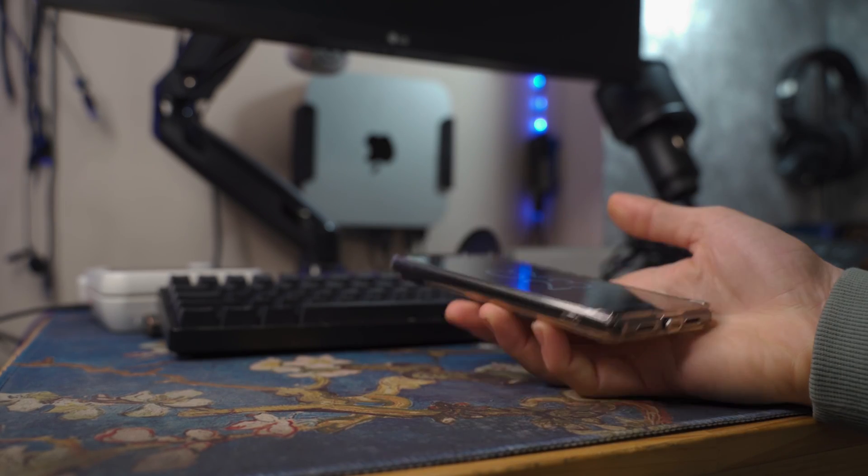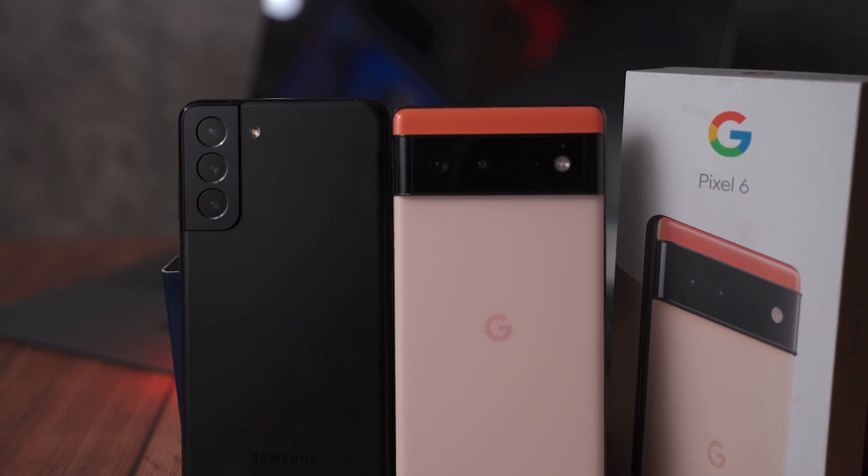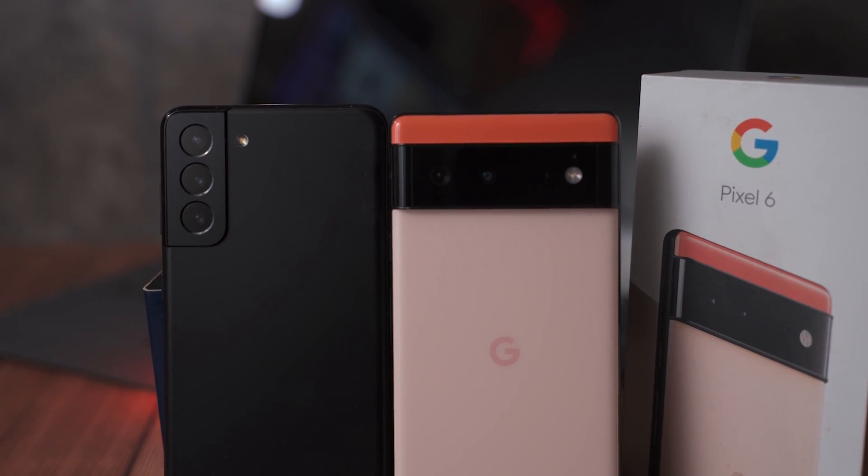Unfortunately, in the box there is no charger, and it's likely that if you bought a brand new Pixel, a brand new iPhone, or even some of Samsung's newer devices, that you are going to need to find your own charger for them, or you possibly have one laying at home.